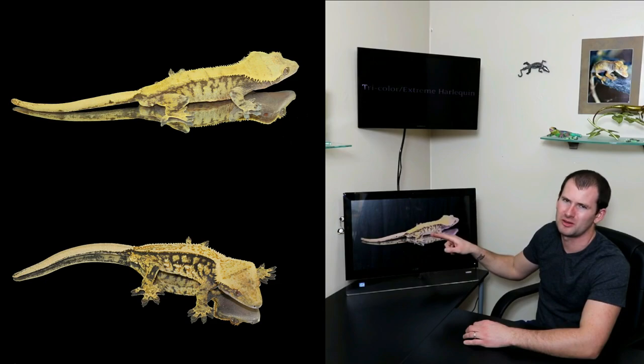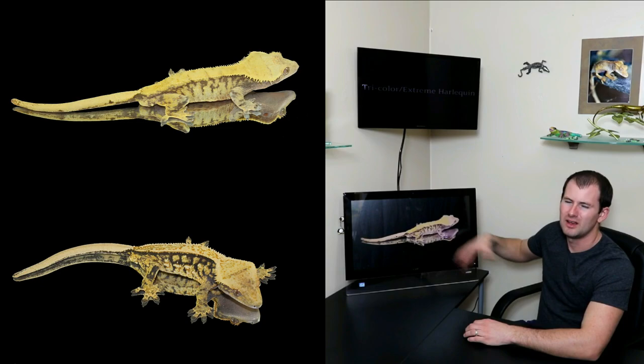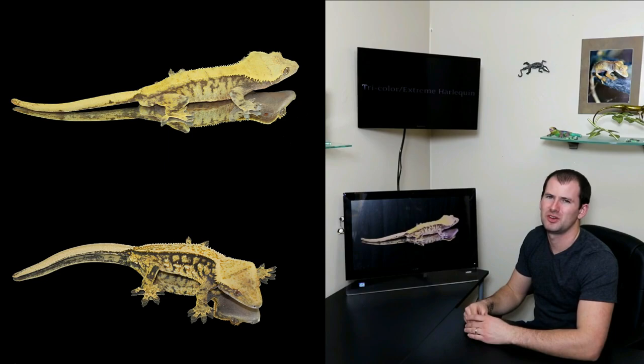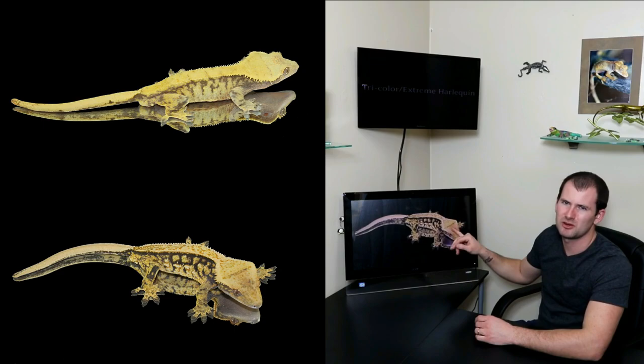Here we go at number eight — we have tricolor and extreme harlequins. Your standard harlequin was one of the first morphs people started working with alongside pinstripes, but we're going to skip right to the extreme harlequin. Extreme harleys have side pattern that covers the majority of their sides, with lots of pattern reaching almost up to the dorsal or sometimes all the way to the dorsal. This is an extreme harlequin pinstripe, and as you can see, it still has the pinstripe scales as well.